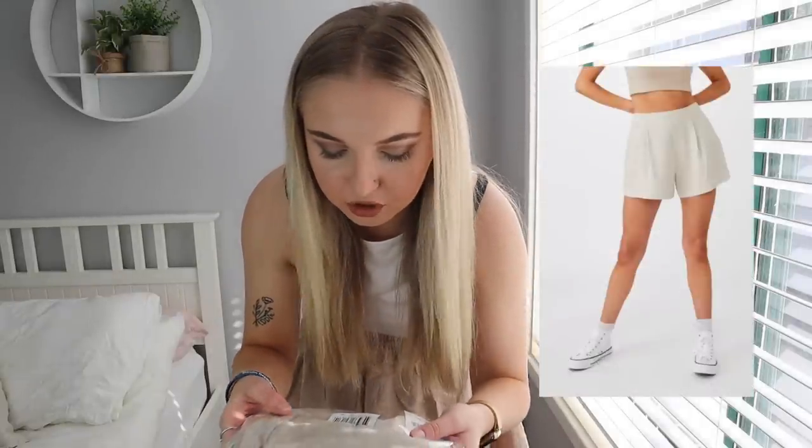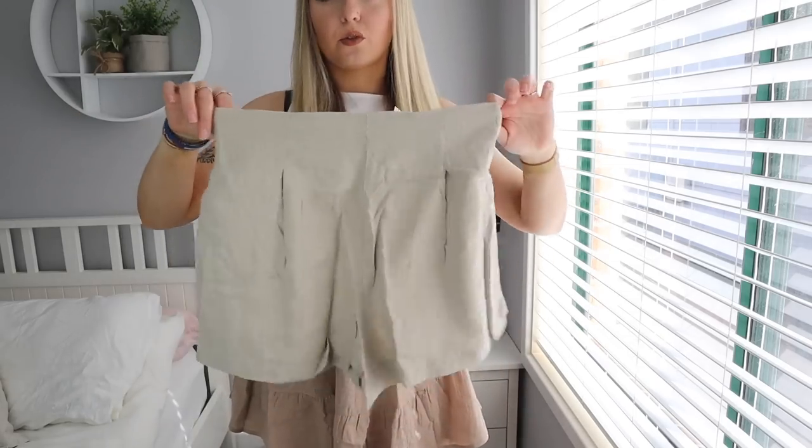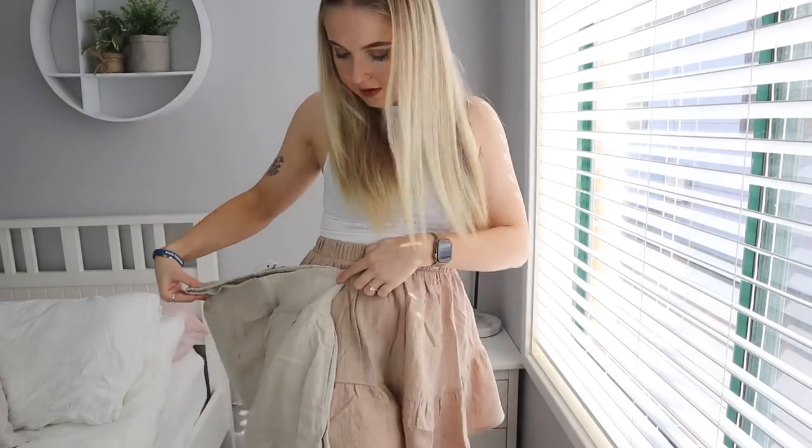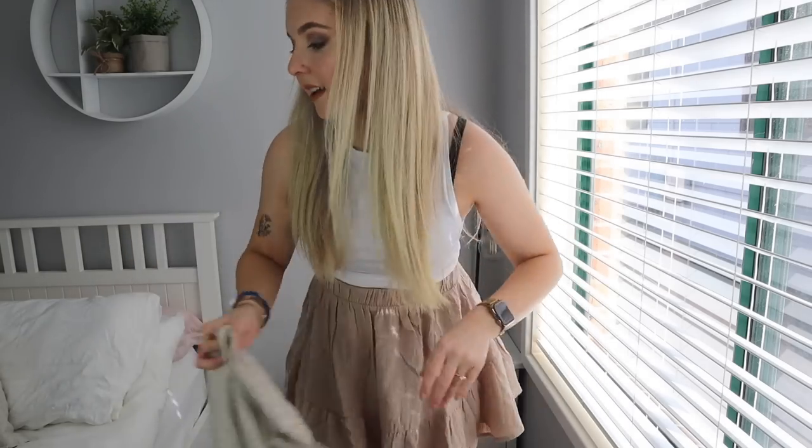Next I'm going to try on the Paradise Short in colour Thorn, which is basically a beige colour, in a size 8 — also $30. These look like they're going to be amazing for summer. Let me go ahead and chuck these on.